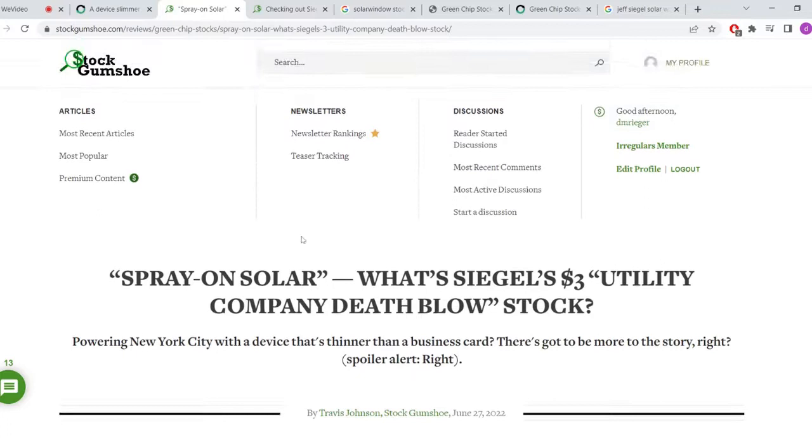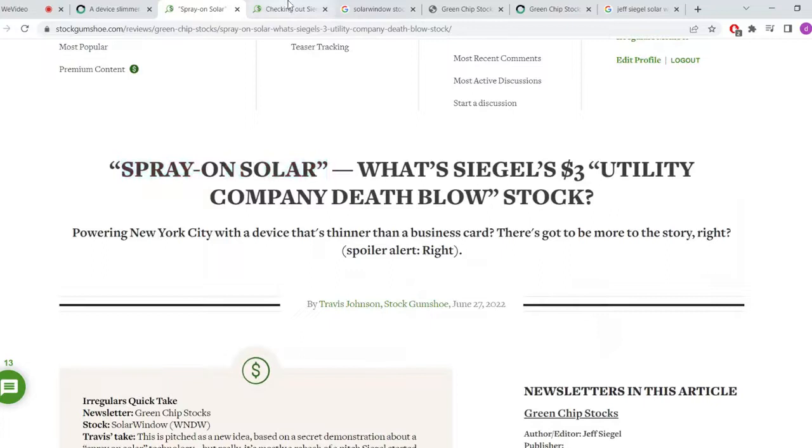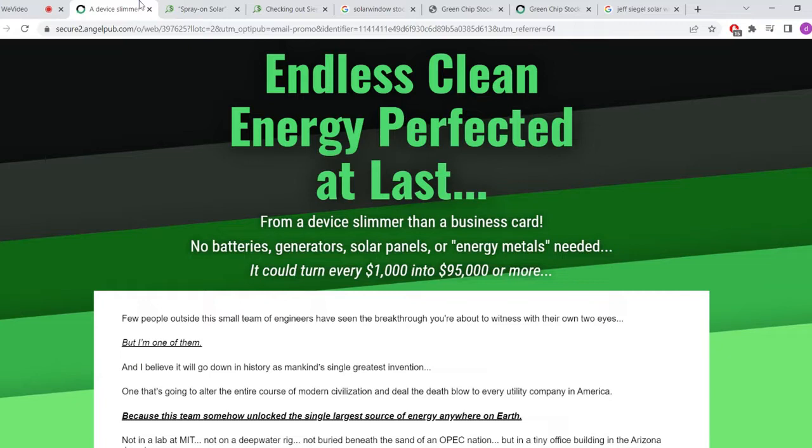If we go back to Stock Gumshoe, who tracks these types of things, recently he's been calling it 'spray-on solar.' In the past he's called it 'Elon Musk's big bombshell.' So he's constantly switching it up.